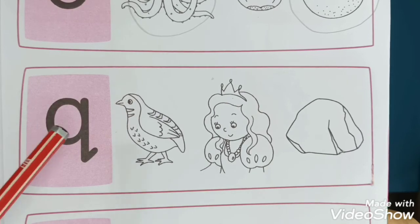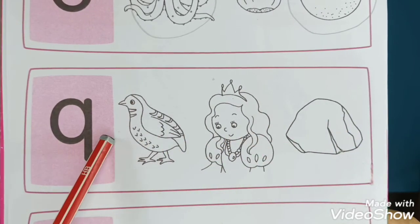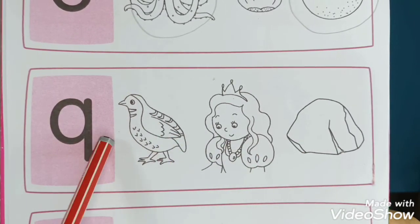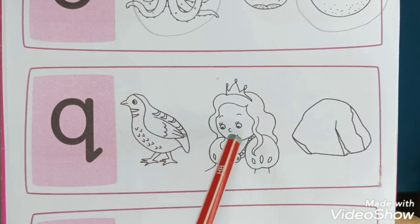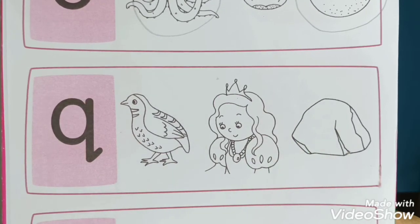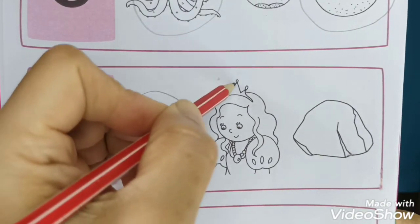For letter Q - can you remember which of these three pictures has the QU sound? Can you help, Teacher Lynn? I think we have quail and queen. How about the rug? No! So we have circle quail and queen.